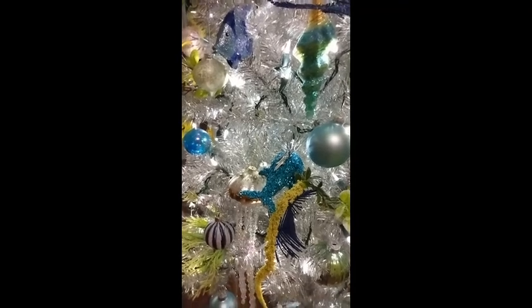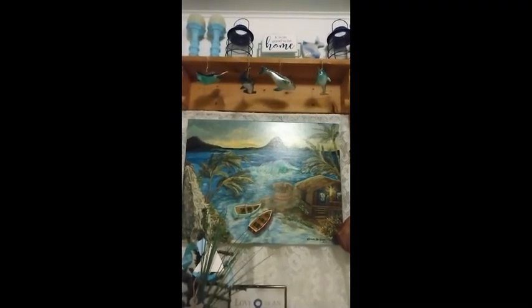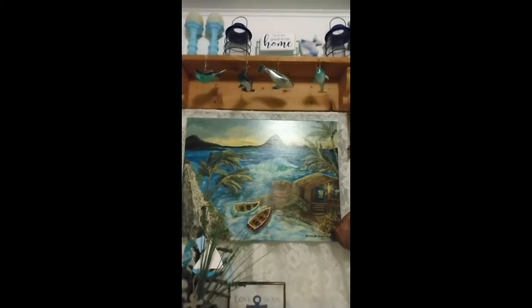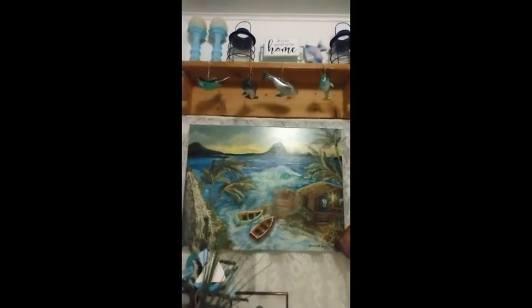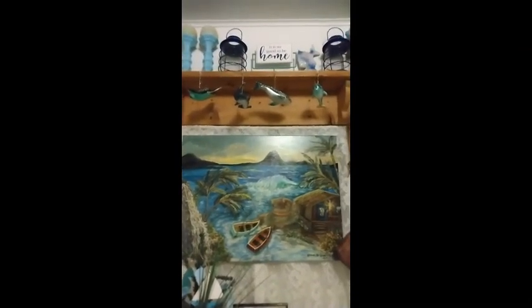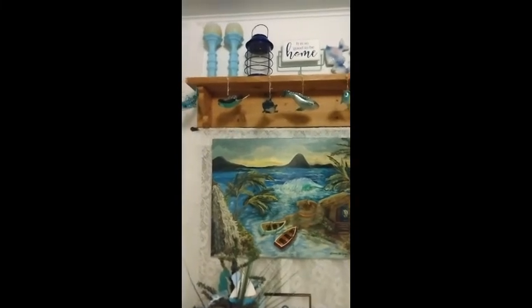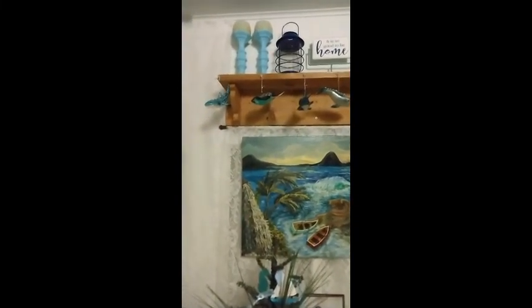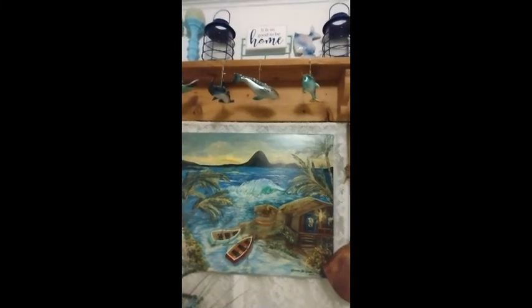I'm about to show you guys our little display area where we have our nautical decor going on, so I'll be right back. Hey everybody, I'm back. This is a small area next to our living room doorway, and I had decked it out nautical, of course. I started with that little shelf up there where I have the lanterns that light up, a cute sign, a cute little fish that I've had forever, and those candle holders that I made years ago. You can see our small collection of shark ornaments that we got at Hobby Lobby about two or three years ago.